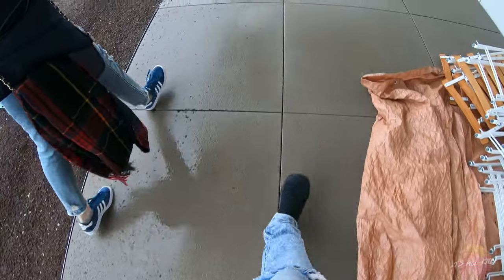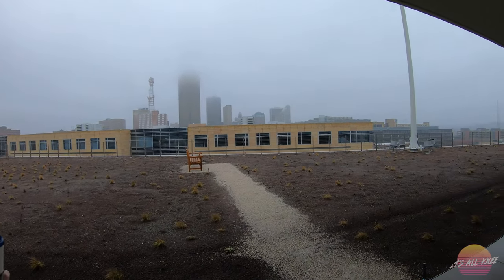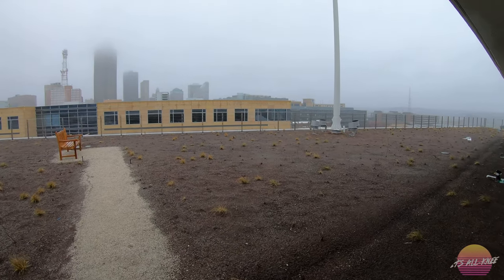And then, of course, my favorite building in the way — 801 Grand, baby. 801 Grand.